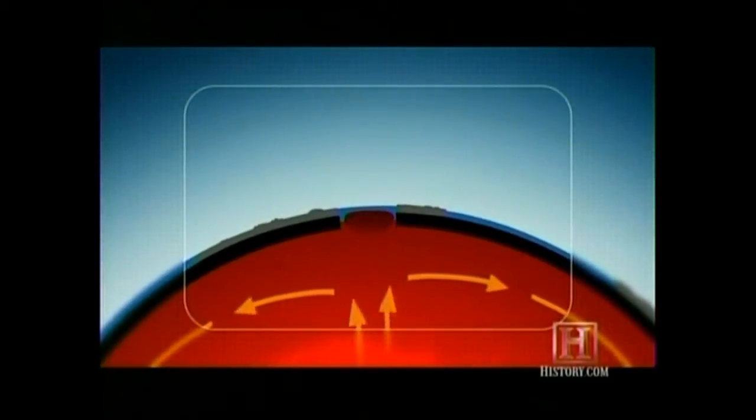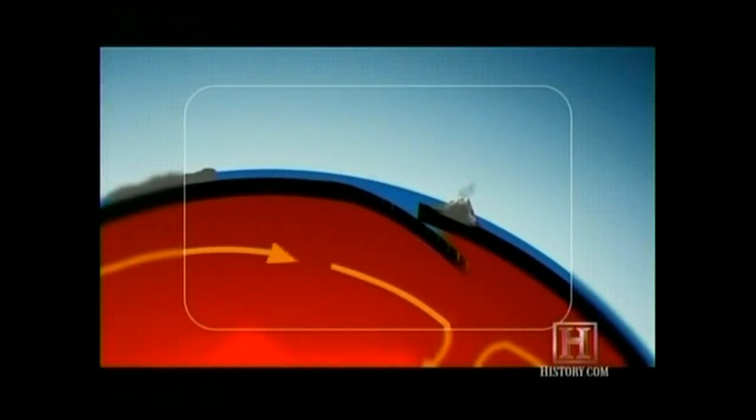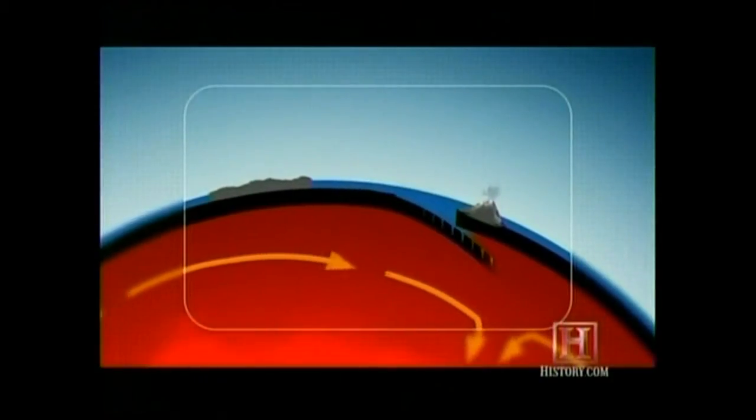Where the mantle currents sink back down into the Earth, they drag old oceanic plate down with them towards the interior. As the ocean plate moves, so do the continents. That oceanic plate drags the continent along with it. The process is like an escalator or a conveyor belt.